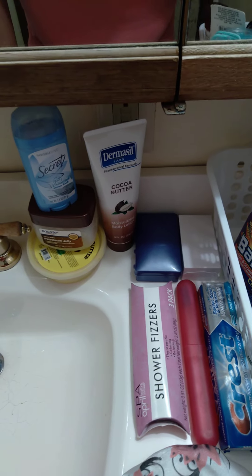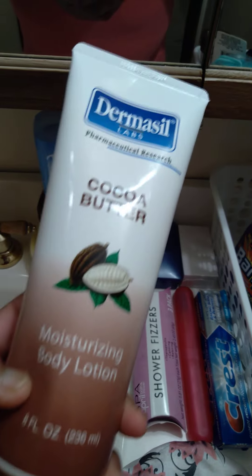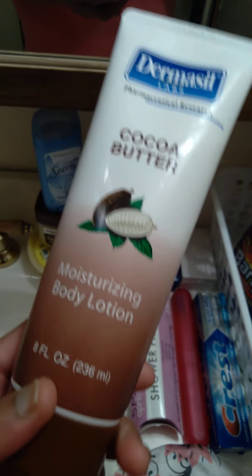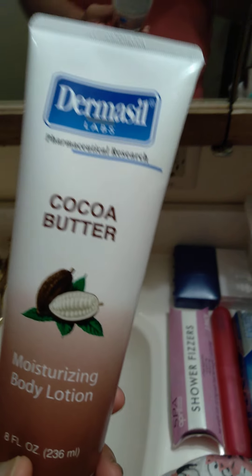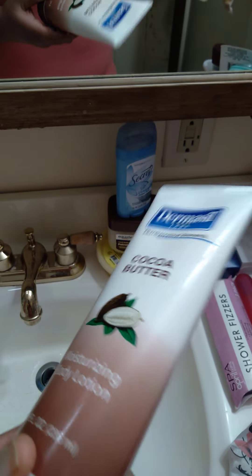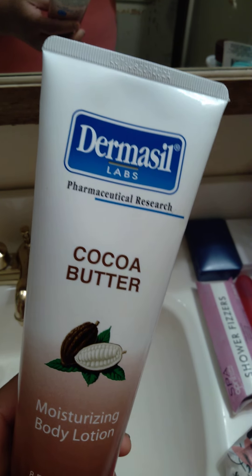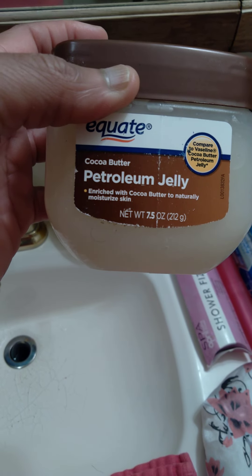Skin care that I'll be using after my shower. I cannot stress this enough — this is some good lotion to moisturize your body. I get this from Dollar Tree and it's on Walmart online. It helps with dry skin and keeps you smelling good as well. After my shower, I'll be using my Secret deodorant, my Vaseline cocoa butter Vaseline.